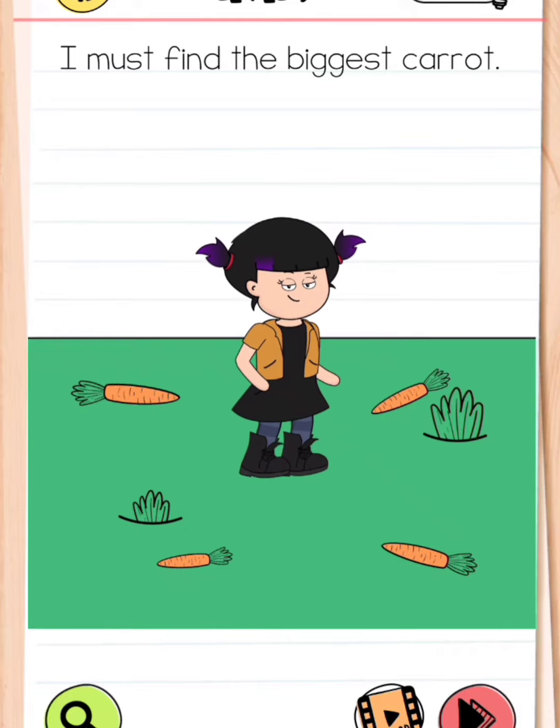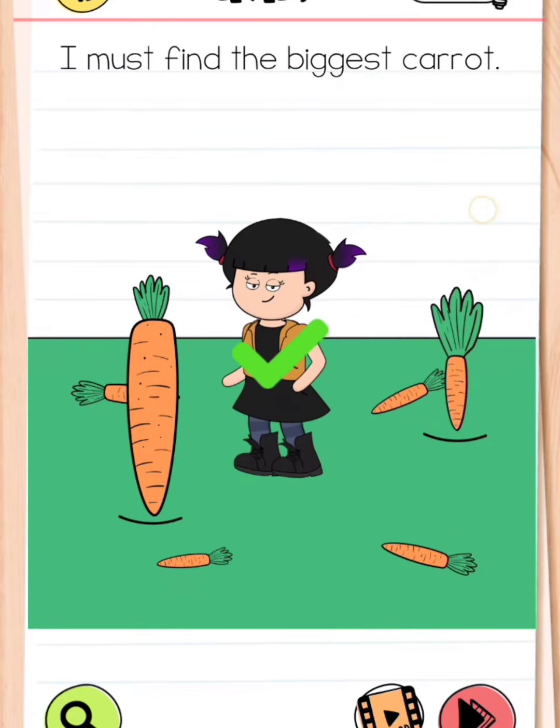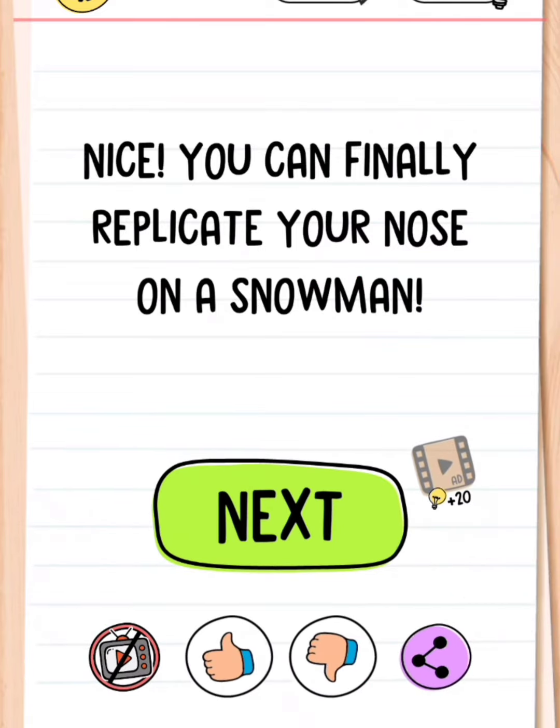Friends, Brain Test level number nine — I must find the biggest carrot. Which one? This one? No. This one? No. But this one? No. They are not working. So first, hold this and move it up. Yeah, and then tap this one — this one has the biggest carrot.